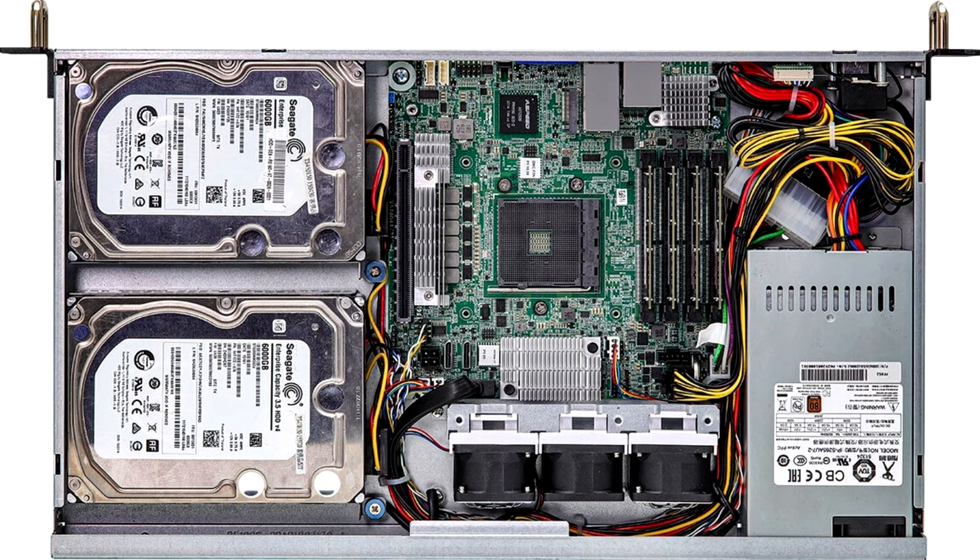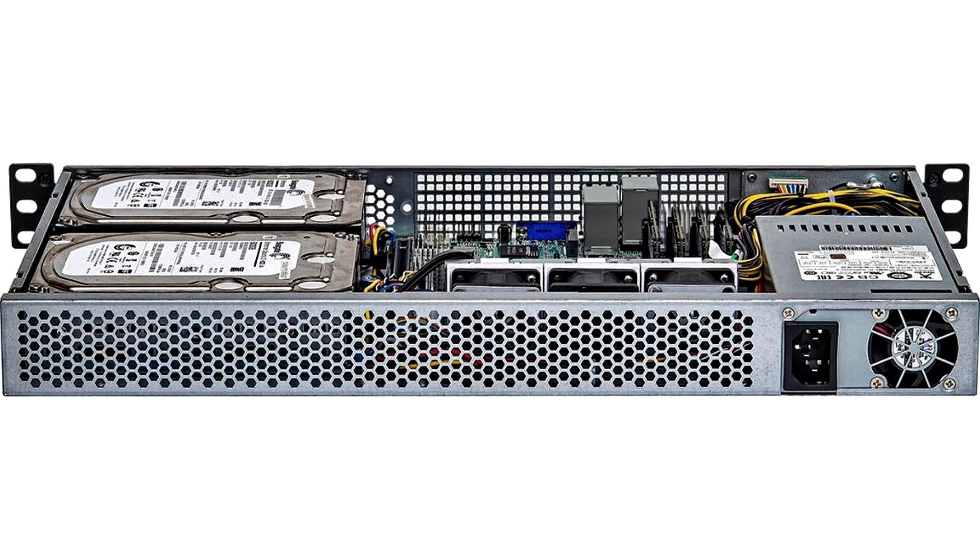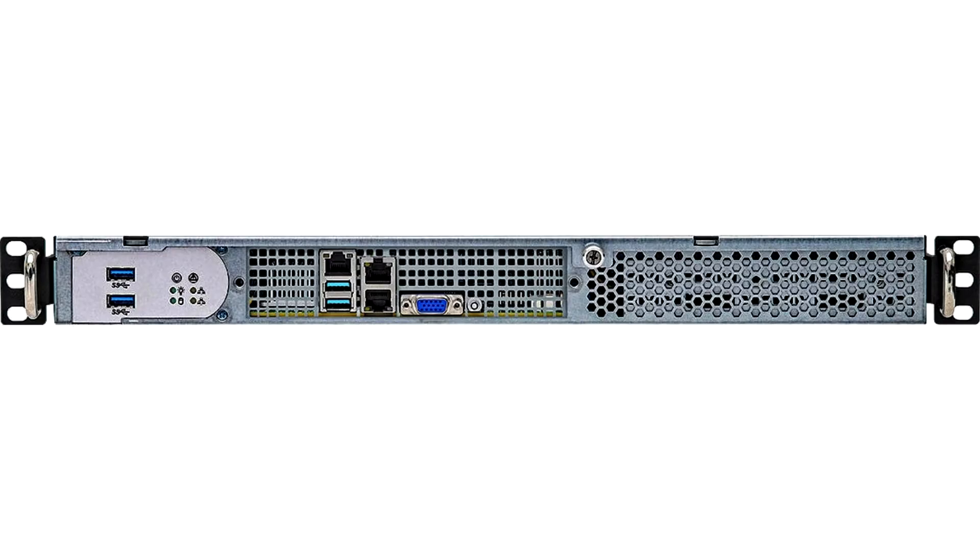ASRock Rack, a division of ASRock dedicated to server and enterprise products, has today quietly launched a 1U short-depth server equipped with AMD's X570 motherboard, able to accommodate AMD Ryzen 5000 series processors. The 1U 2X570-2T, as ASRock calls it,